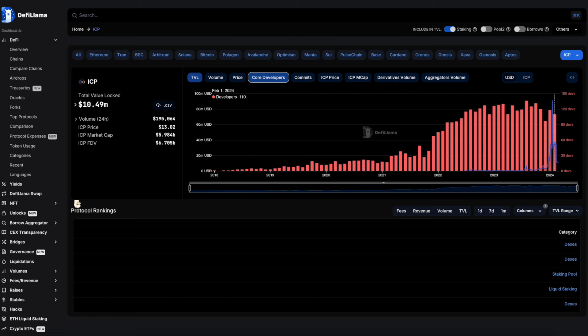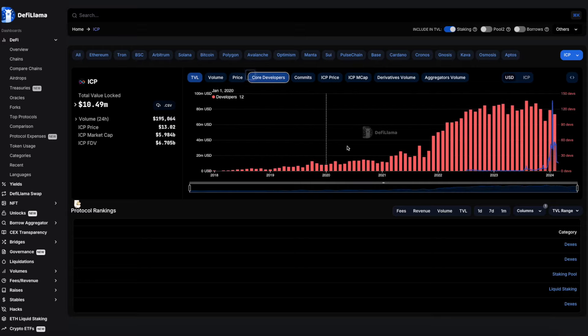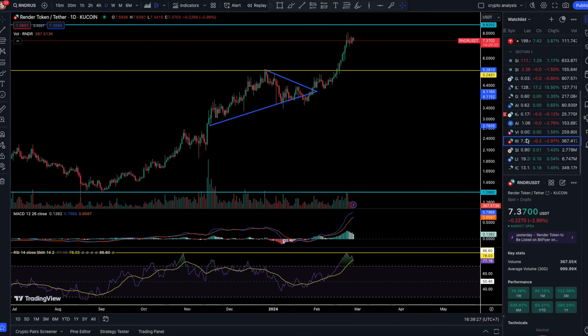Looking at DeFi for ICP, the total value locked is currently sitting at $10.5 million USD, and we are experiencing a huge drop there. However, in terms of core developers, we are seeing consistent exponential growth, which is something we want to see on a project like ICP.